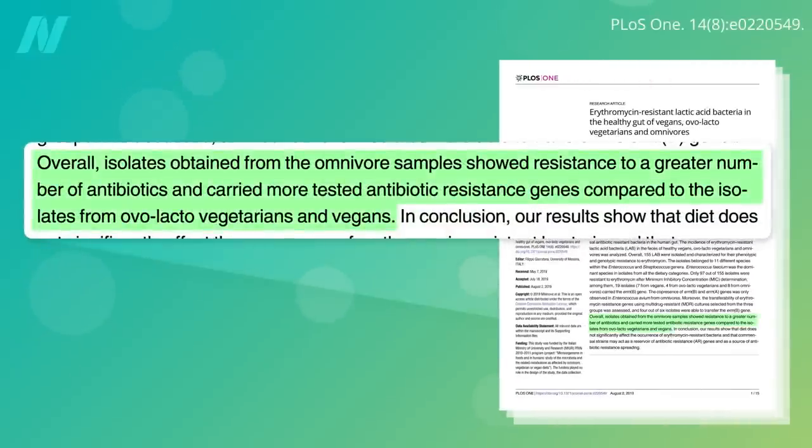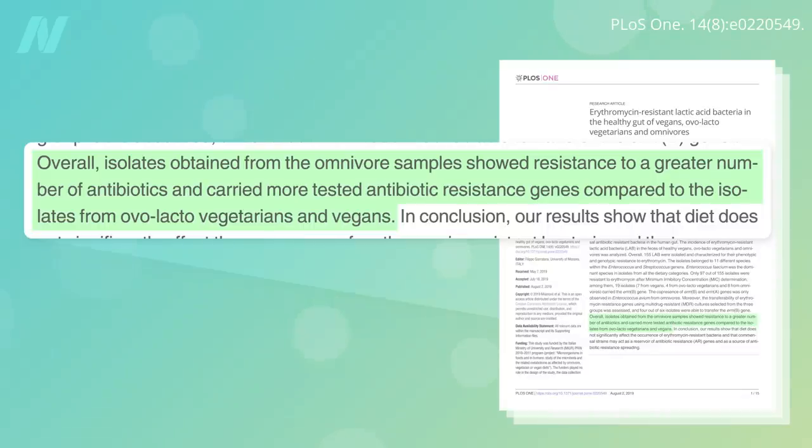Despite the links to dairy and eggs, just cutting out meat has indeed been shown to offer an advantage in some studies, as bacteria obtained from meat-eater stool samples showed resistance to a greater number of antibiotics and carried more tested antibiotic-resistant genes compared to the vegan or vegetarian stool.